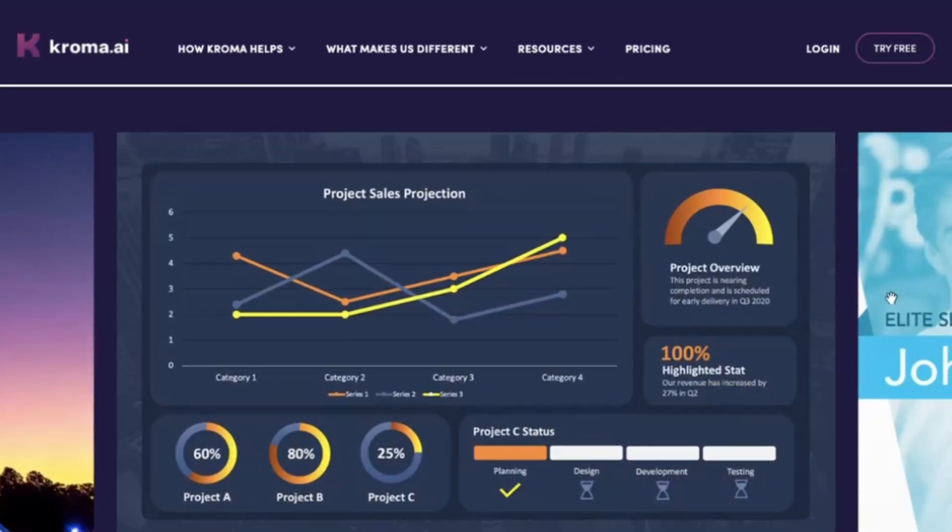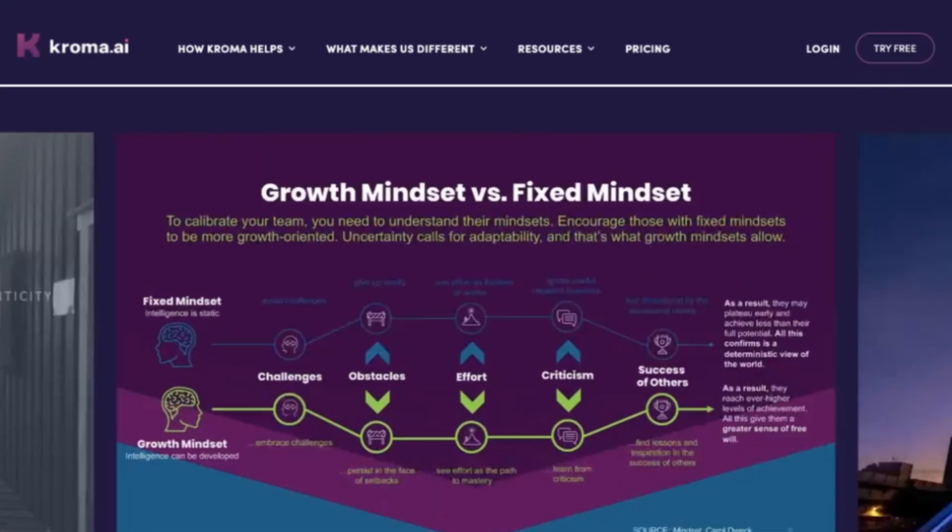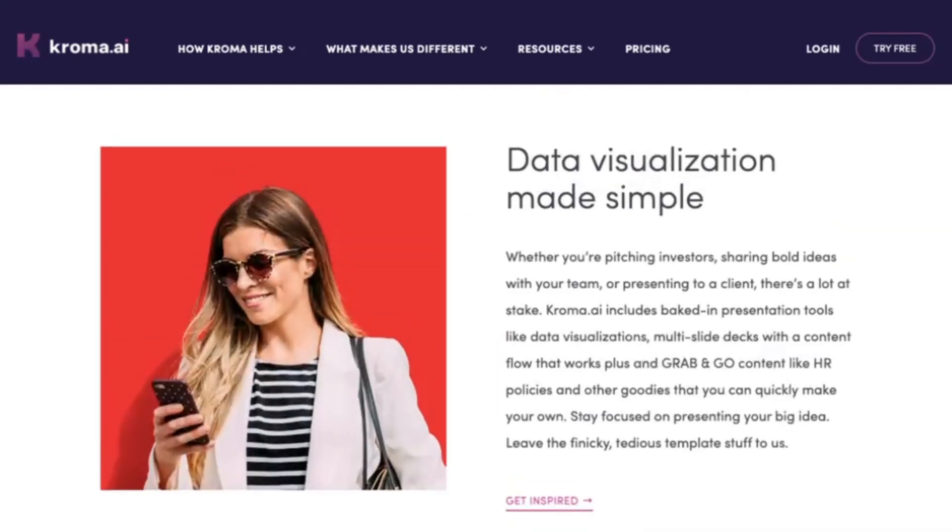Additionally, Chroma.ai offers other design tools such as video creation, logo design, and social media graphics, which can be helpful for creating a cohesive brand image.